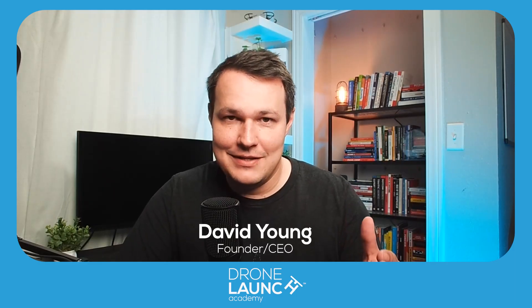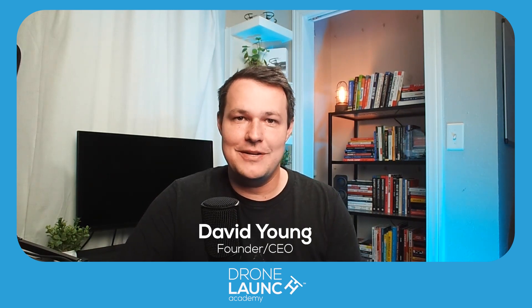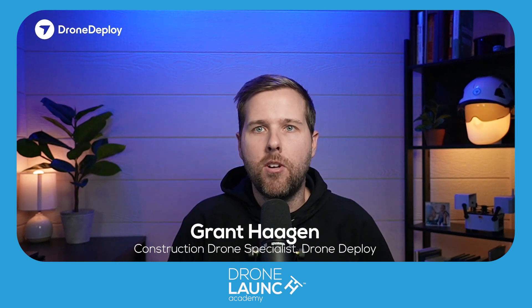Welcome Grant Hagan to the Your Drone Questions Answered podcast. Thanks for coming on, Grant. Nice to be joining in. Excited to answer some questions.